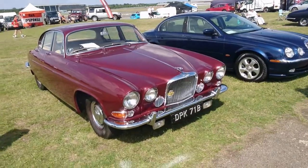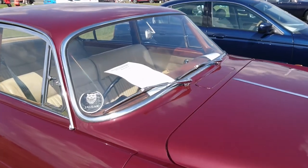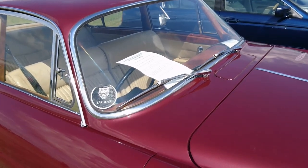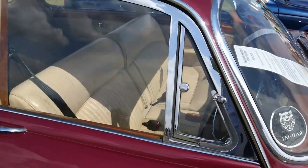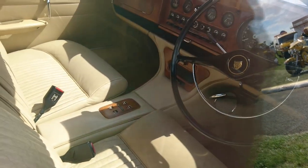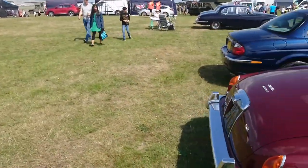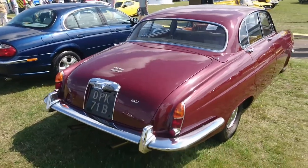Jaguar Mark 10 from 1964 — let's try not to fall over here. It's a 3.8 Mark 10 Automatic with electric windows and, more importantly, a beige leather interior with wood. Jaguars always do very well in terms of providing beige leather interiors at shows, viewers.